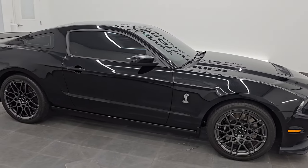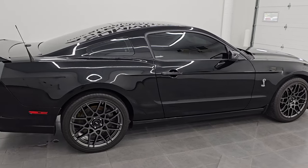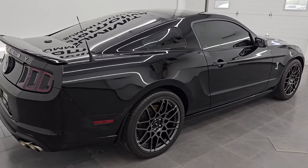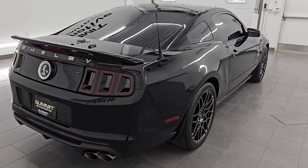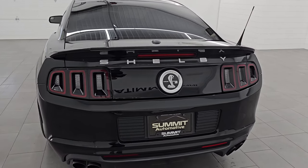Hey, this is Brett. Hope everybody's having a great day out there today and I am extremely excited to go over this super clean, fully loaded 2014 Ford Mustang Shelby GT500.